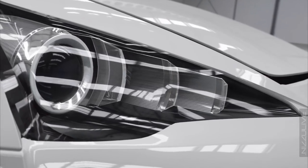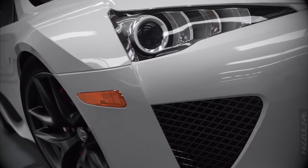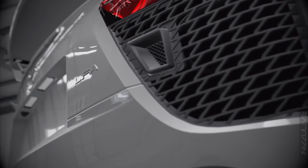This is what happens when you tell Lexus engineers to stop making quiet, dull saloons for people who play golf. Let off the leash, they go mad and make this — the LFA.